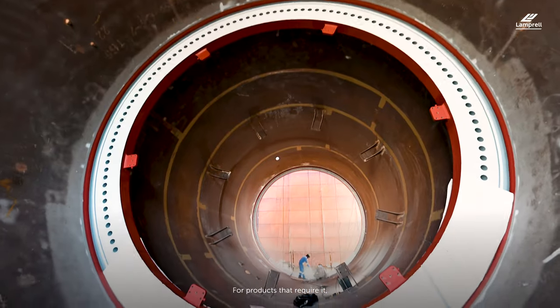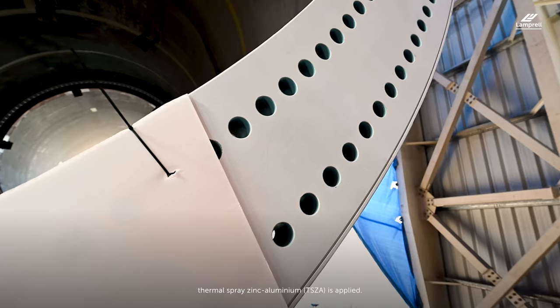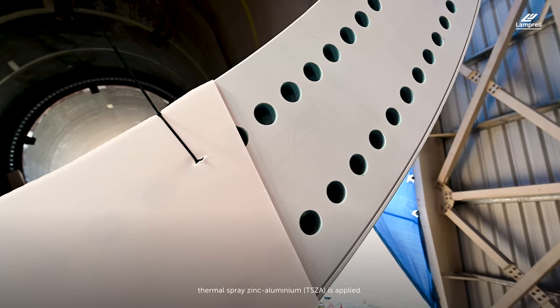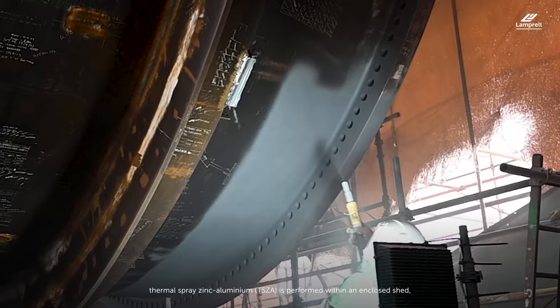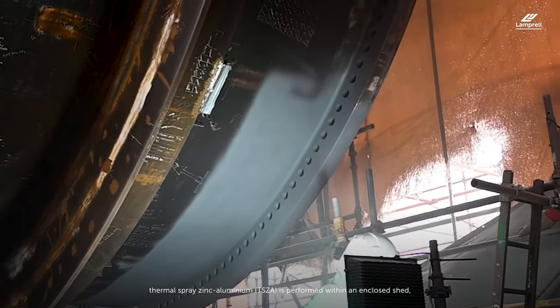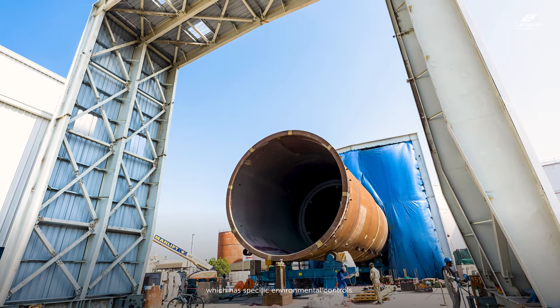For products that require it, thermal spray zinc aluminium is applied. The process of washing, blasting and thermal spray zinc aluminium is performed within an enclosed shed which has specific environmental controls.